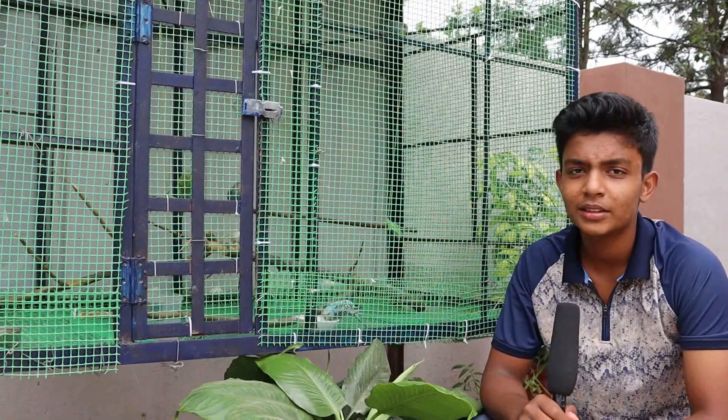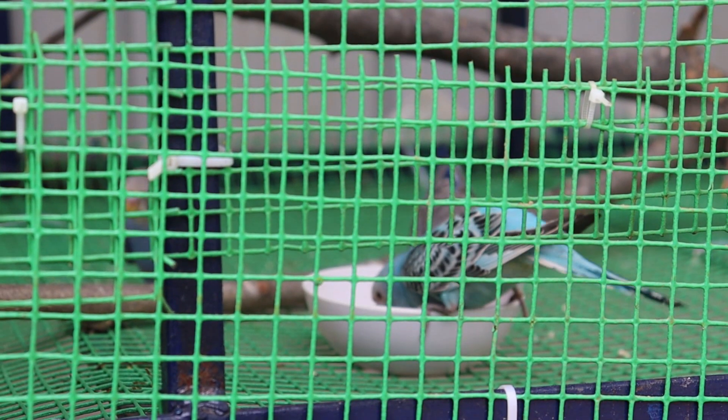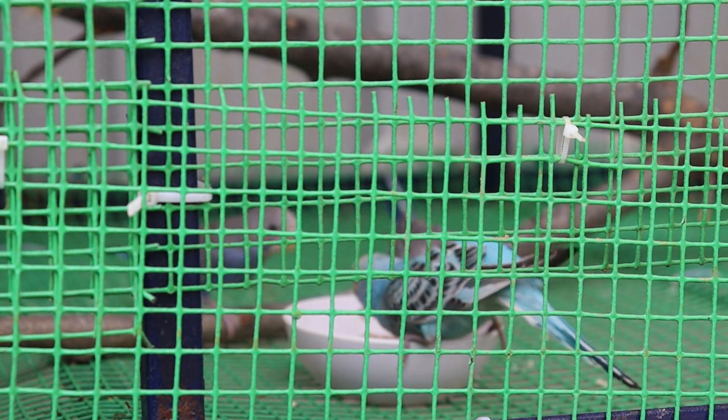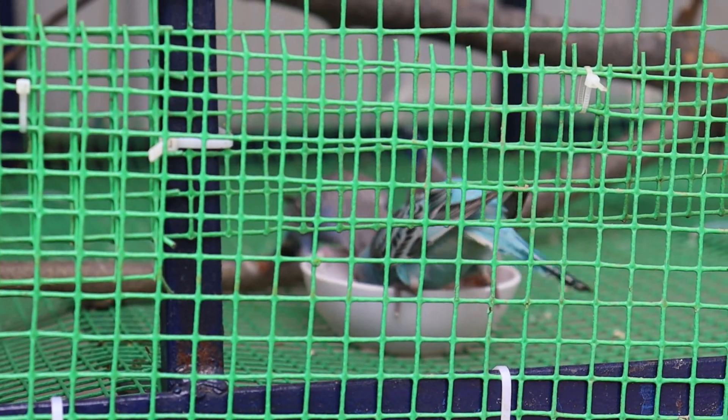When I bought these birds, they were too shy to interact with humans. But now, they are still the same. It is very hard to differentiate between male and female budgies, but the simplest way to differentiate is by the color of their nostrils.